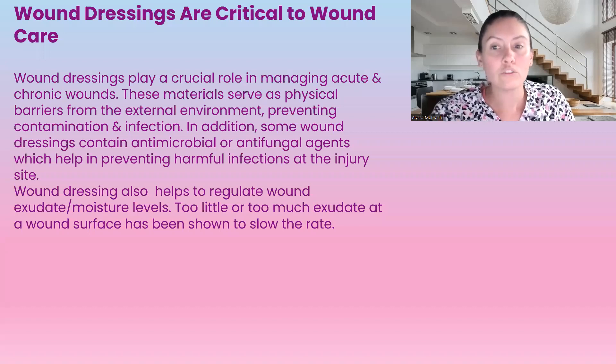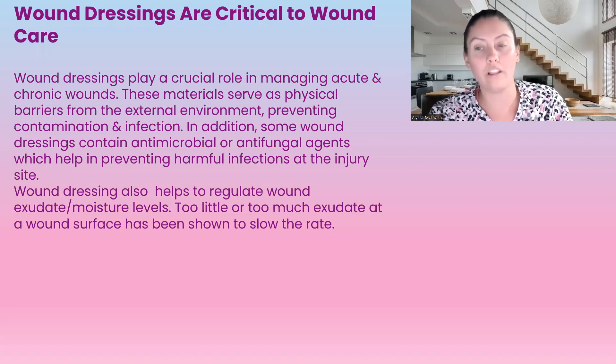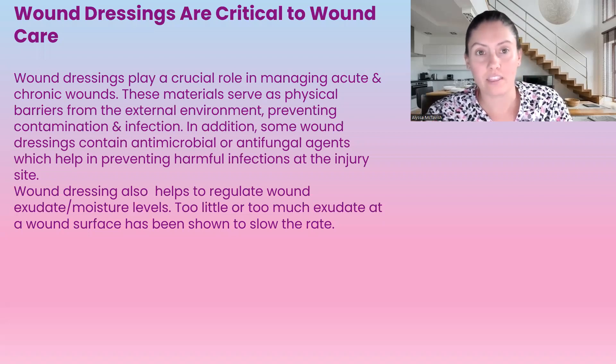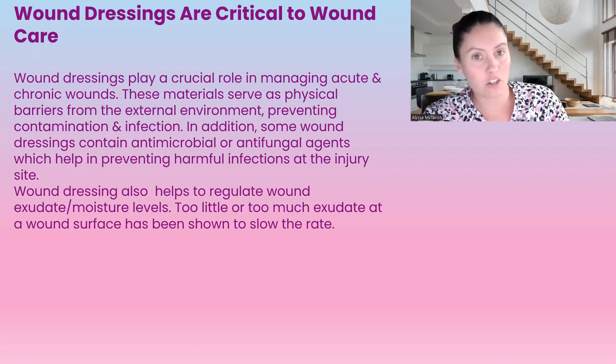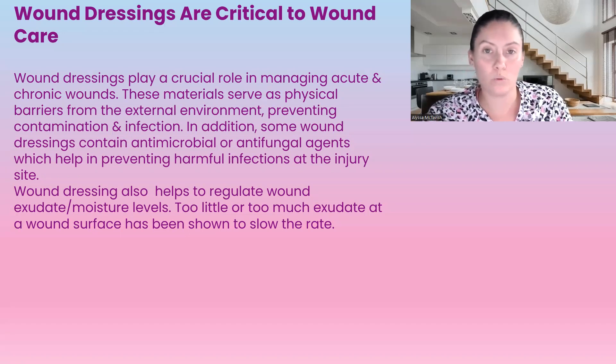Wound dressings are very critical to wound care. They play a crucial role in maintaining acute and chronic wounds. The materials serve as a physical barrier from the external environment, preventing contamination and infection. Some even contain antimicrobials or antifungals, which help prevent harmful infections to the wound site.